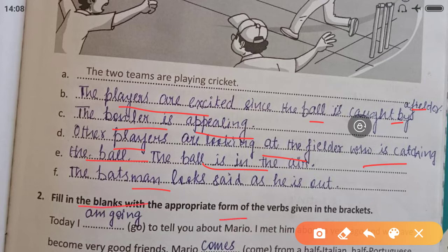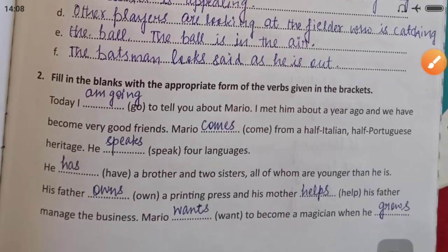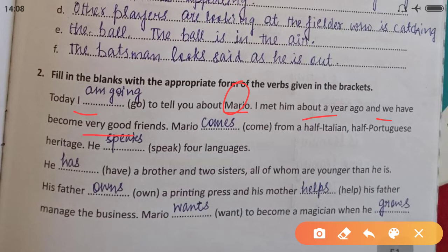Fill in the blanks with the appropriate form of words given in brackets. Read the paragraph and find out the tense. 'Today I am going to tell you about Mario' — a person is going to tell something about Mario. 'I met him about a year ago and we have become very good friends.' When we tell something about a person who is alive, we use Simple Present. Mario comes from a half-Italian, half-Portuguese heritage. He speaks four languages.